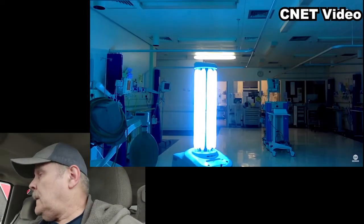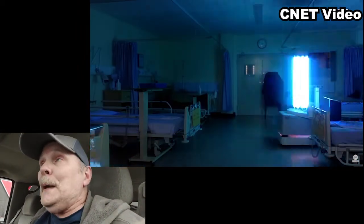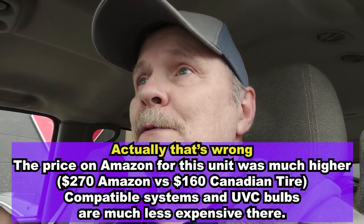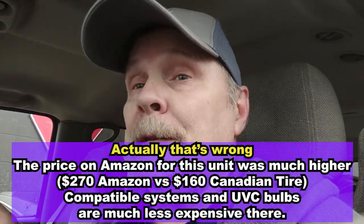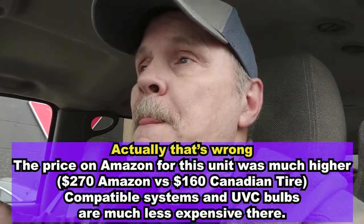I was surprised that while toilet paper and hand wipes are all gone, these units were still in stock. They cost a bit more than on eBay or Amazon, but they're here in the store and I picked one up — because you've got to do something. A lot of people grabbing everything don't know about the magic of UVC.